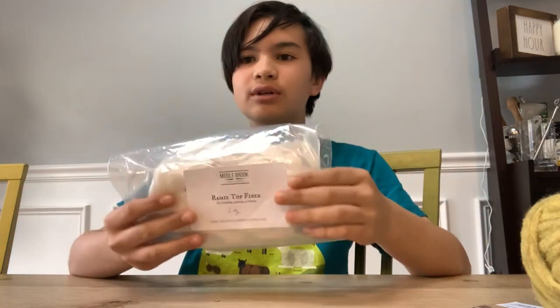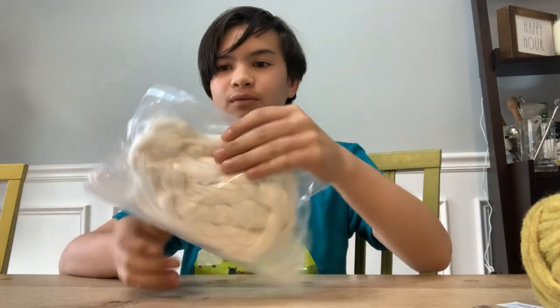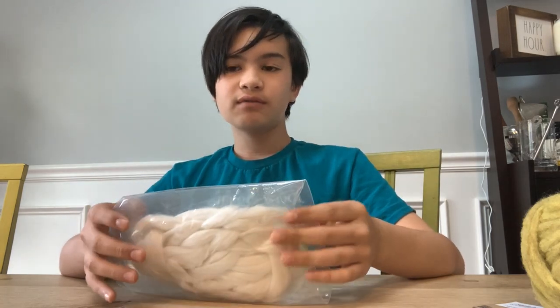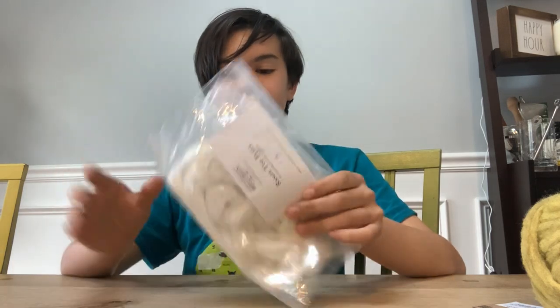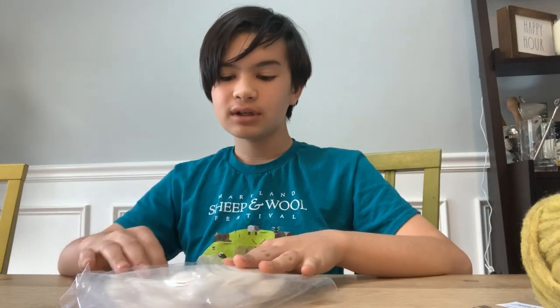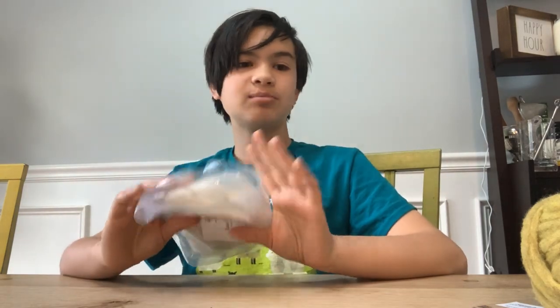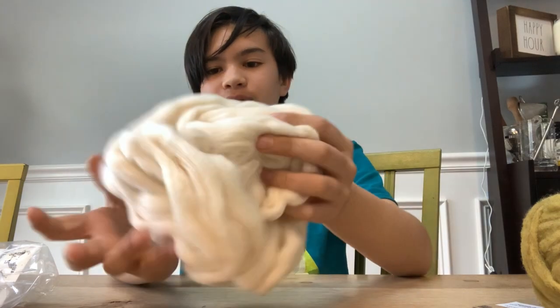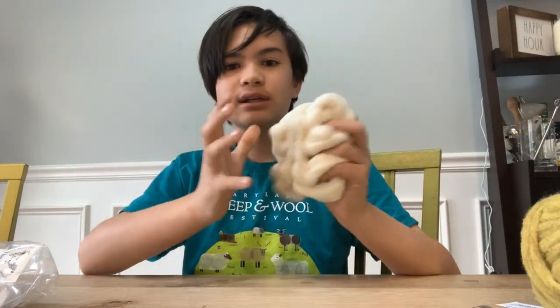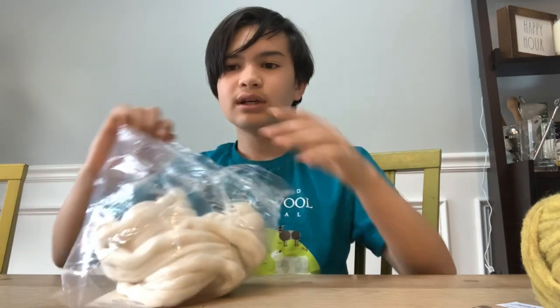I also got this little sampler of ramie — it's a plant fiber that comes from Asia, I think Korea, China, and Japan. My friend Ann from Benminster Fiber in New Jersey had this little sampler of natural ramie top and I thought I'd try it out; I've been wanting to spin it for a long time. And last but not least, I just got some plain cotton fiber — I need some more and I can't wait to spin it.